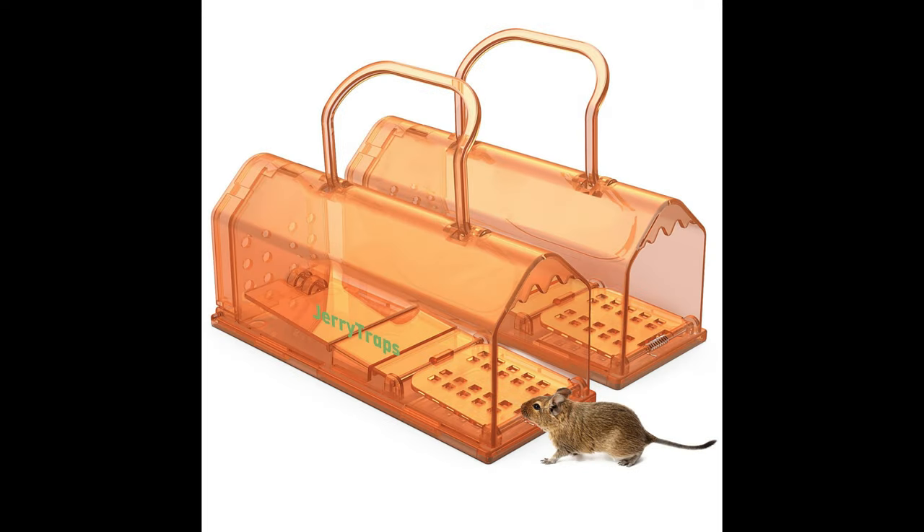The evolution of mouse traps hasn't been without controversy. Ethical debates surrounding the treatment of rodents have led to the rise of more humane methods, challenging traditional views on pest control.